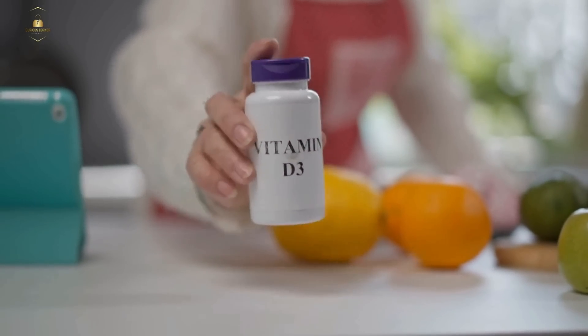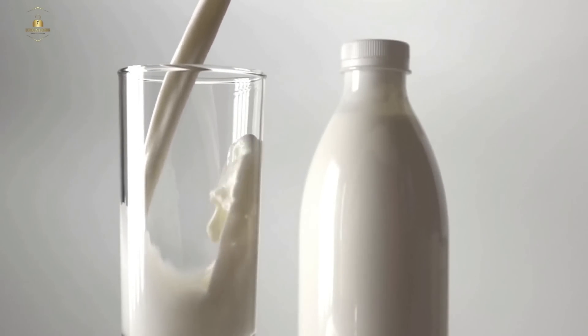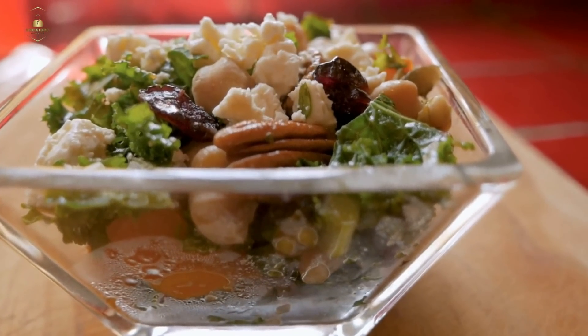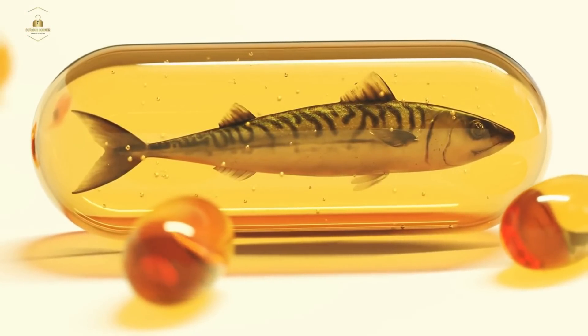To keep our bones healthy, it's important to get enough calcium and vitamin D. Calcium is important for building and maintaining strong bones, while vitamin D helps our bodies absorb calcium. We can get calcium from dairy products, leafy greens, and fortified foods. Vitamin D can be obtained from sunlight, fatty fish, and fortified foods.